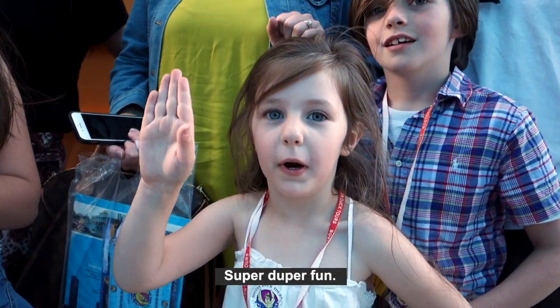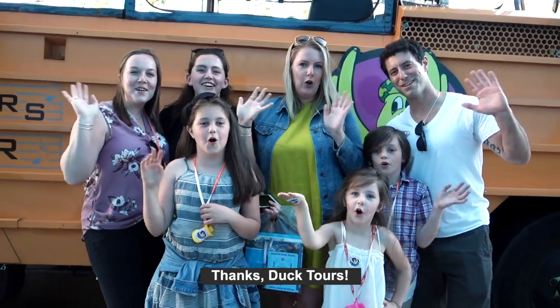Silly. Amazing. Fun. Super duper fun. Awesome. Thanks for the tours.